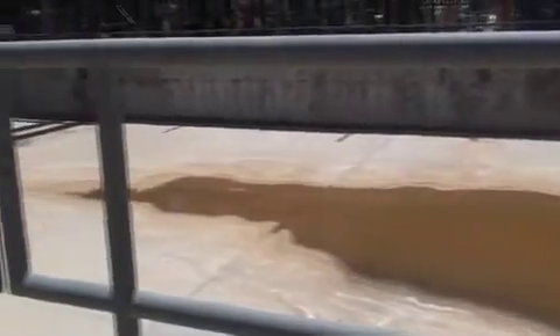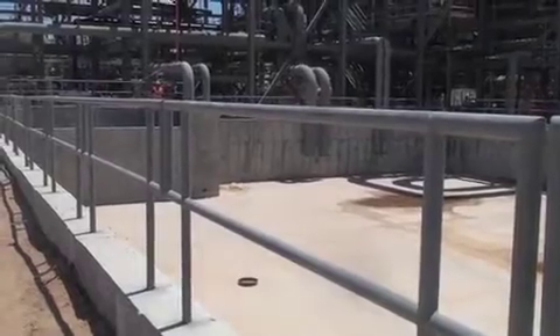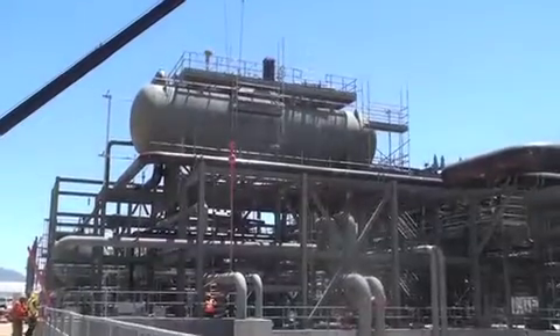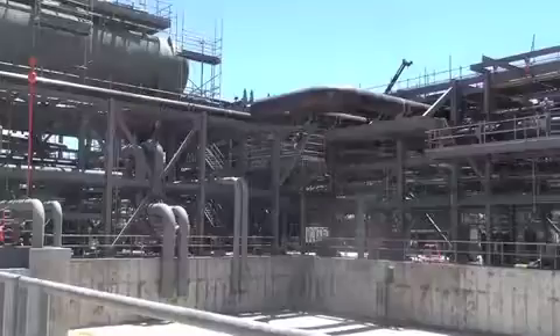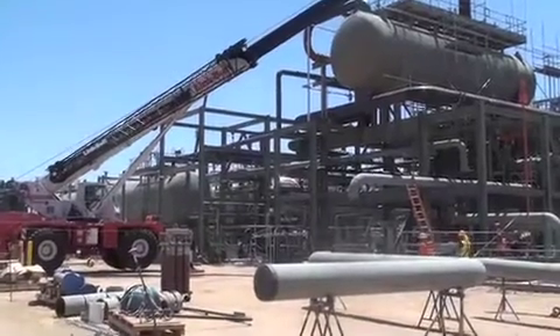That hot fluid comes back to the power block, and these heat exchangers transfer the heat from the fluid to the water that will eventually become steam and go to the steam turbines. These big vessels will be our mechanism for exchanging that thermal energy.